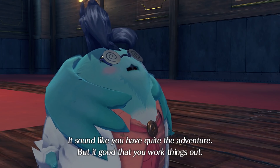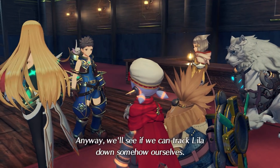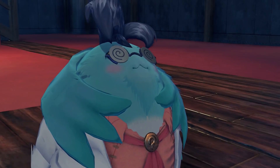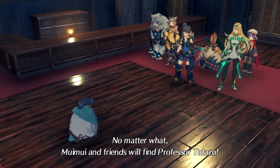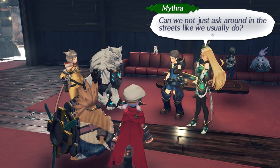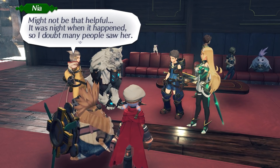It sounds like you have quite the adventure, but it's good that you worked things out. Anyway, we'll see if we can track Lila down somehow ourselves. I too will see if I can find any leads. No matter what, Mui Mui and friends will find Professor Tattersall. So how are we supposed to track down this Lila? Can we not just ask around in the streets like we usually do? Might not be that helpful — it was night when it happened, so I doubt many people saw her.